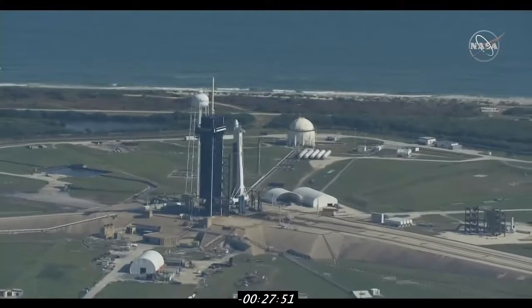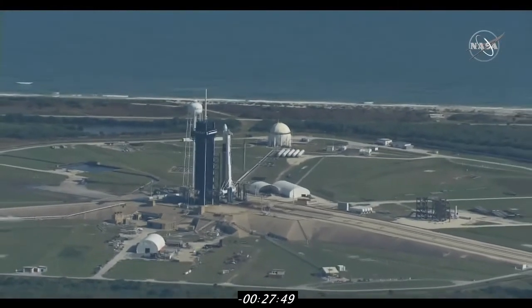We are about T-minus 27 minutes away from liftoff. Joining us now is NASA's Joshua Santora and Marie Lewis with an update on the launch. Good morning — yes, we do have some good news for you. We have increasingly improving weather conditions. I'm Joshua Santora, joined by Marie Lewis.